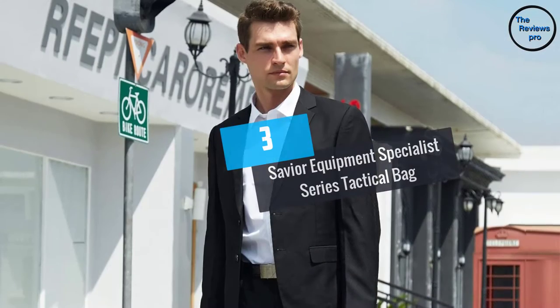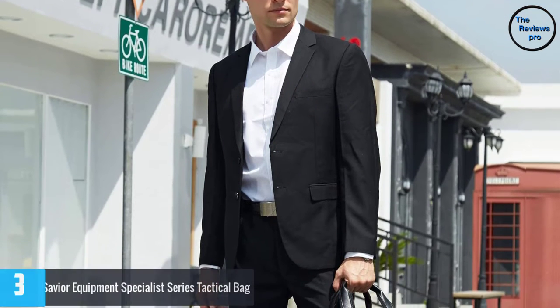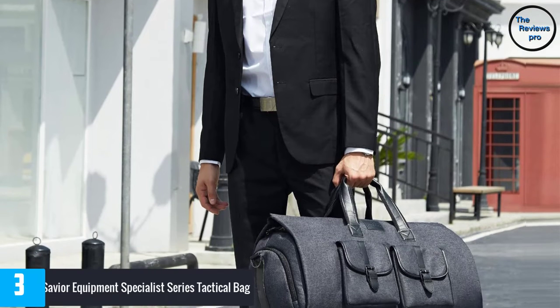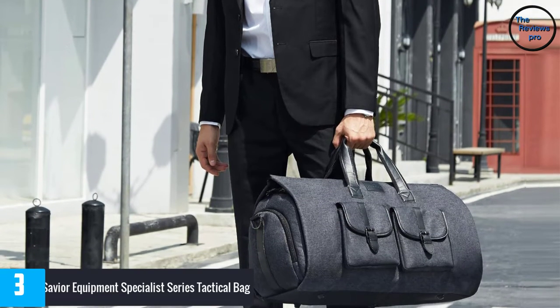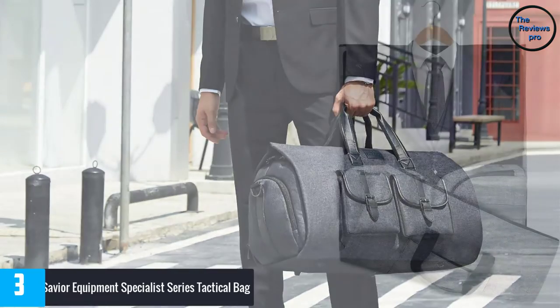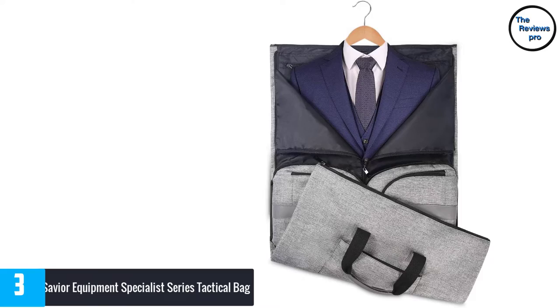At number 3: Save Your Equipment Specialist Series Tactical Bag. This shoe bag has a very large storage capacity. It perfectly works as a 45L duffel bag. You could store your suits without getting them wrinkled. There is also a separate shoes pouch, so you can keep your clothes clean.